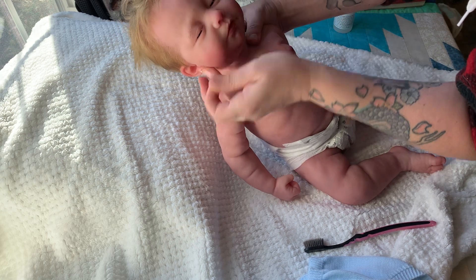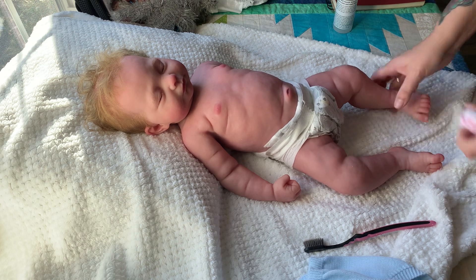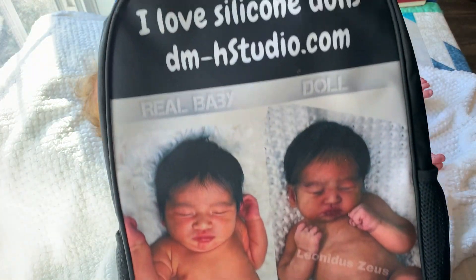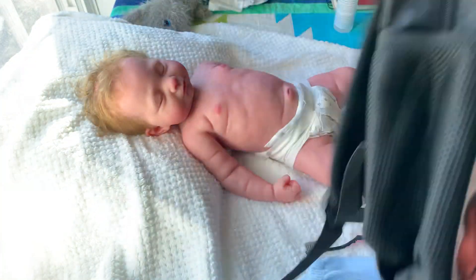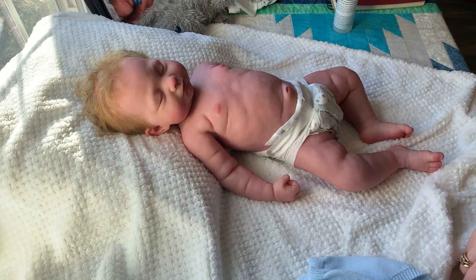I just wanted to make this video to show her movements. There's a description of her on the Etsy site. This baby was sculpted by Doris from DHM Studios — she was molded and painted and everything. The only thing I did was root her hair and give her a drink-and-wet system.